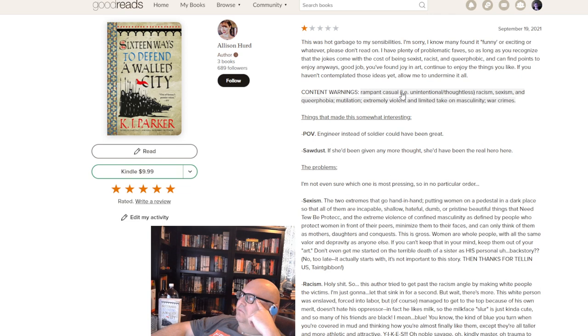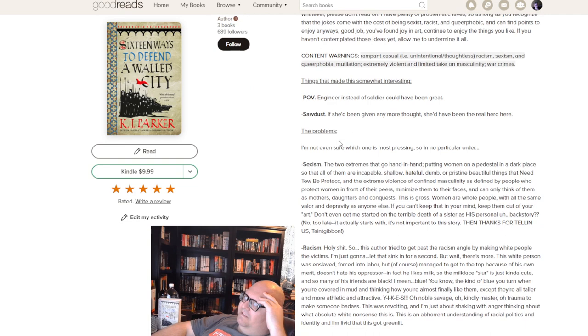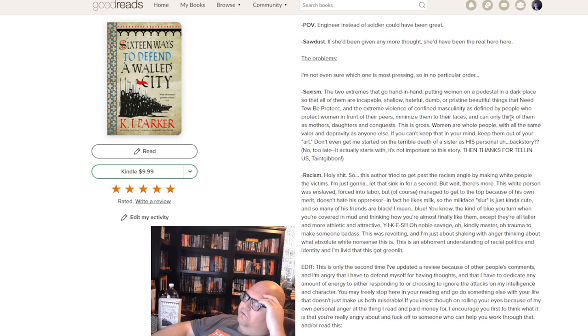Her list of problems includes: rampant casual unintentional slash thoughtless racism, sexism, queer-phobia, mutilation, extremely violent and limited take on masculinity, and war crimes. It's a book — there are no actual war crimes, it's fiction. How would you read Game of Thrones thinking war crimes make a book bad? She says the POV engineer 'could have been great' and that Sawdust 'if she'd been given any more thought she'd have been the real hero.' Regarding sexism: 'masculinity is defined by people who protect women and minimize them to their faces.' Do people think medieval times were woke?